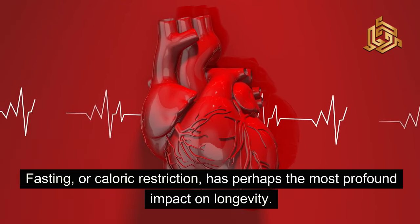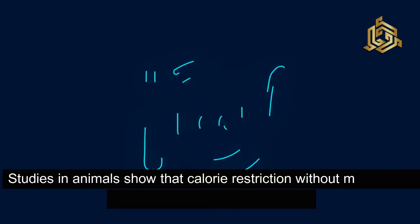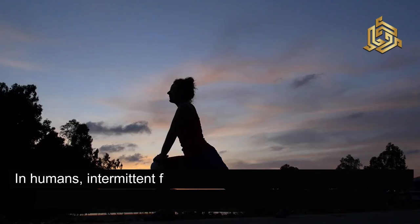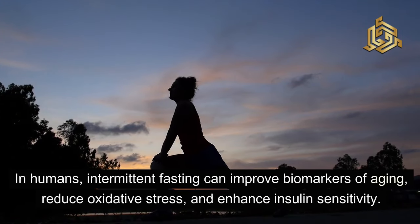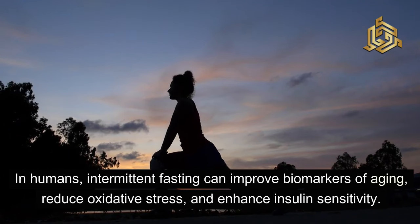Fasting, or caloric restriction, has perhaps the most profound impact on longevity. Studies in animals show that calorie restriction without malnutrition can extend lifespan significantly. In humans, intermittent fasting can improve biomarkers of aging, reduce oxidative stress, and enhance insulin sensitivity.